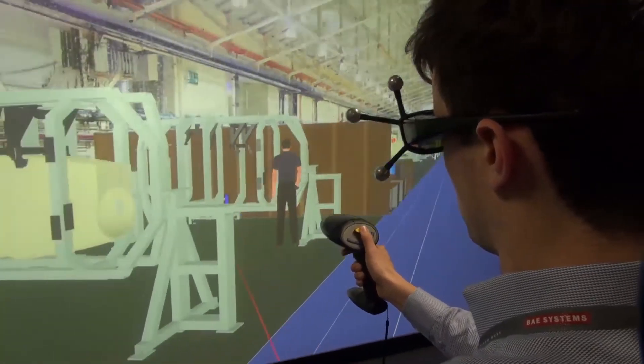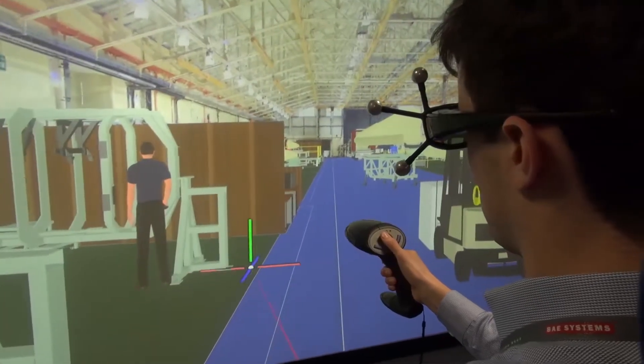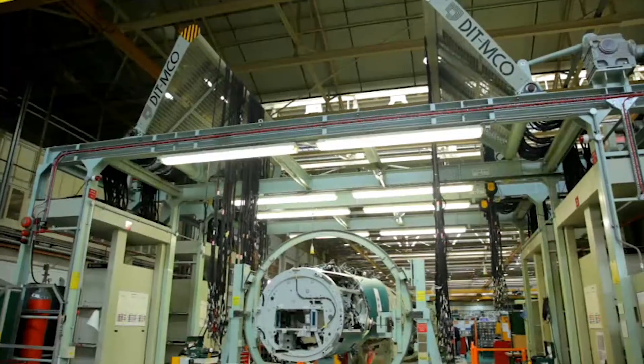We're using the Visionary Render based VR system quite extensively within our manufacturing operations business to help us plan the future state of our factories.